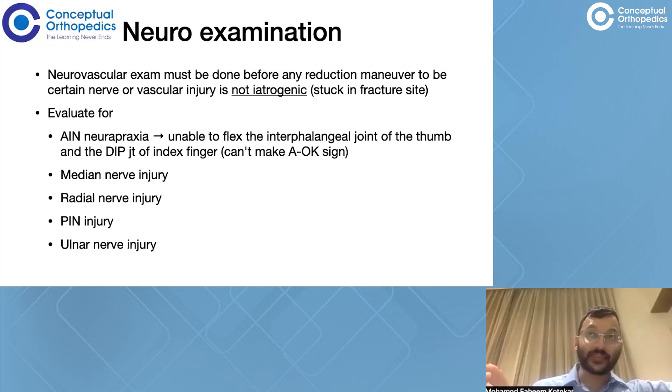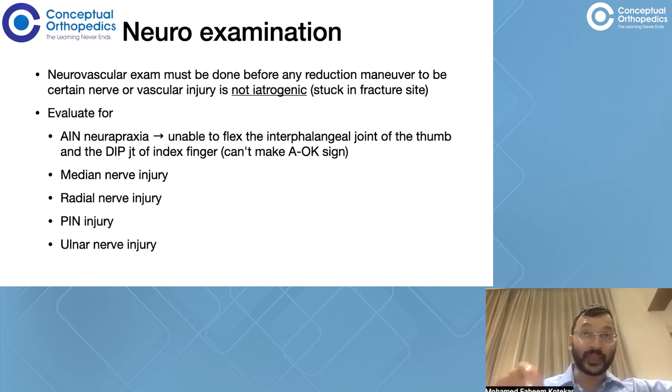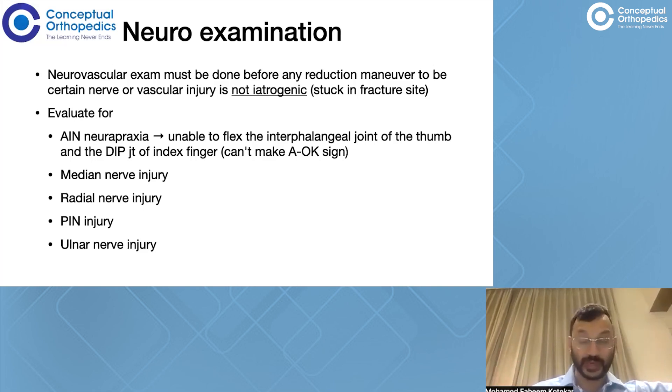The PIN injury comes next, and lastly we have the ulnar nerve injury. Ulnar nerve injury is present in two particular circumstances: the first is when there is a flexion type of supracondylar humerus injury, and the second is iatrogenic — occurring while passing K-wires or pins through the medial side of the fracture. So there are two conditions under which ulnar nerve injury occurs: one is natural due to the fracture, and the other is iatrogenic.